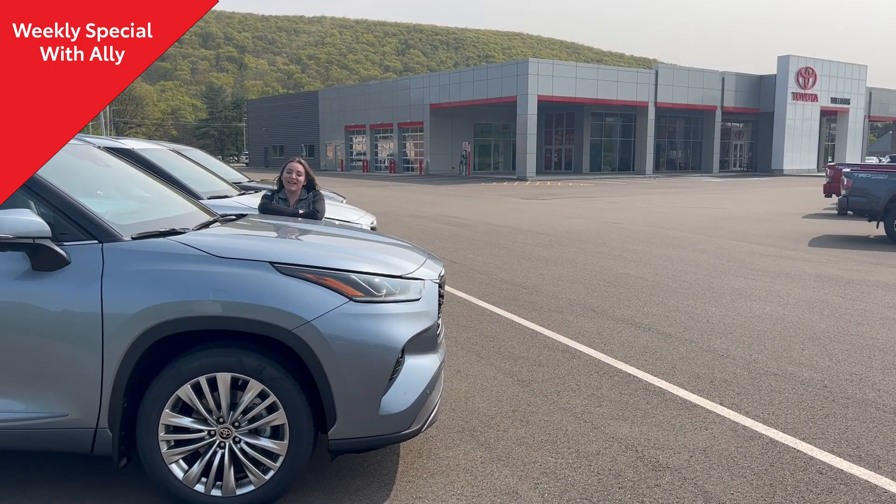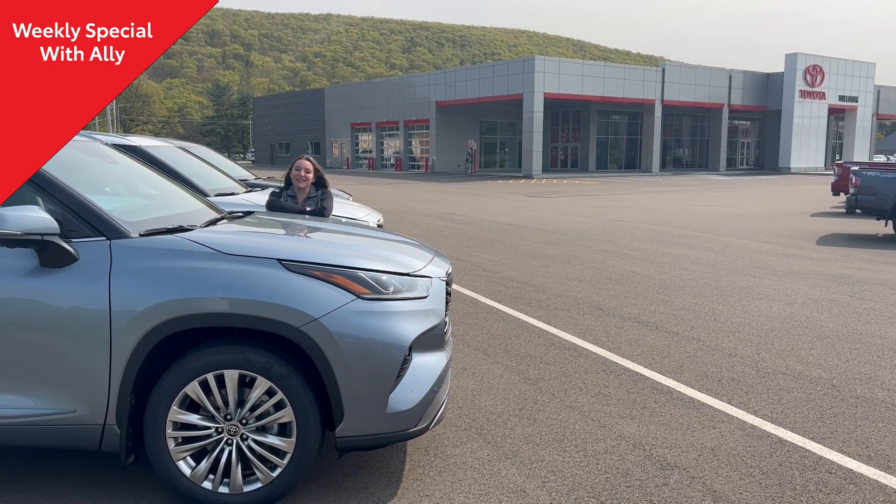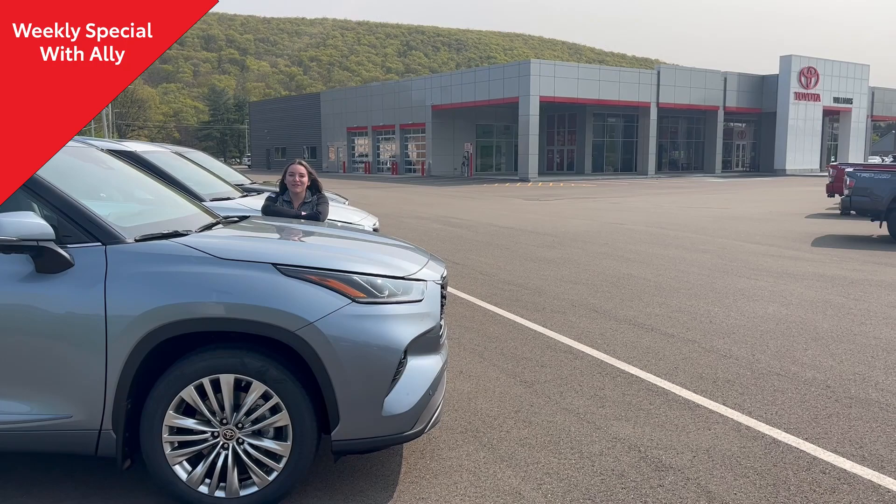So we have both of these available in the lot right now — all these features packed into the Highlander we already know and love. If you'd like to come by and see them, feel free to stop in at Williams Toyota Moira.